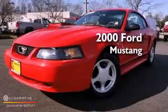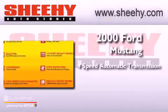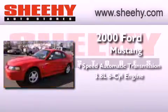This is a 2000 Ford Mustang. This vehicle has seating for four adults and a 3.8-liter V6.